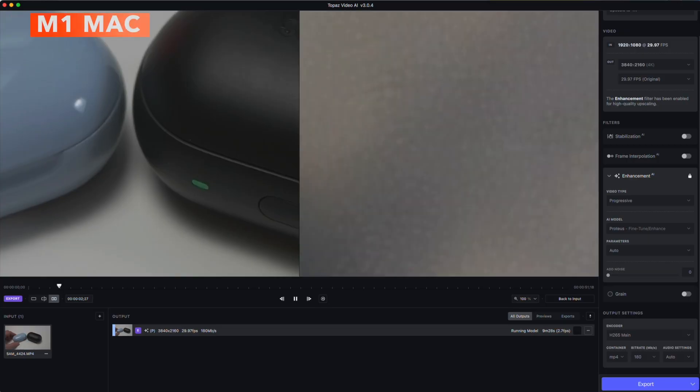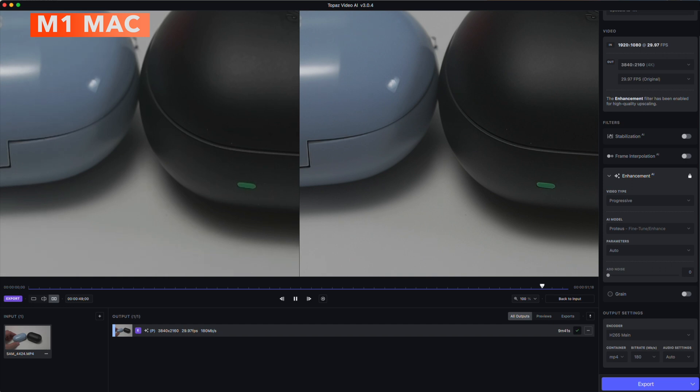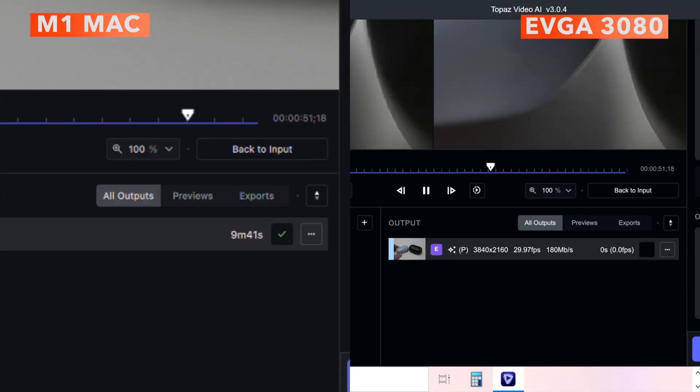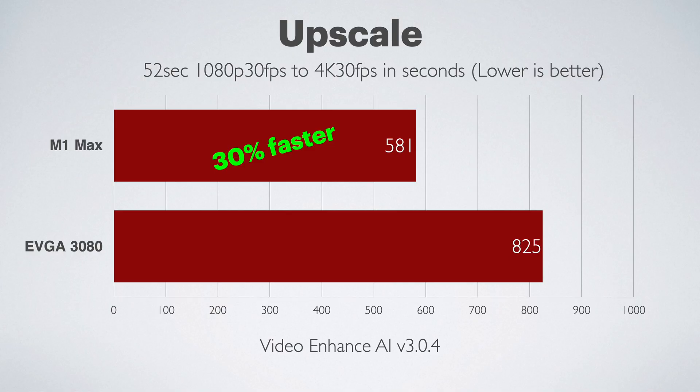Upscaling a 53-second H.264 1080p clip to 4K H.265: the Mac got it done in 581 seconds, while the 3080 did it in 13 minutes 45 seconds. The Mac was 30% faster.